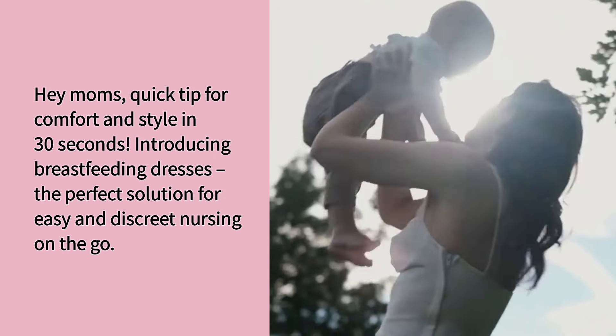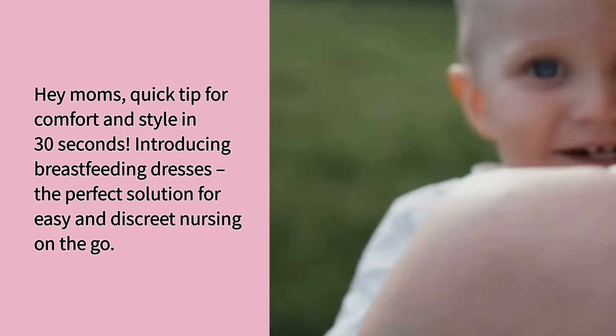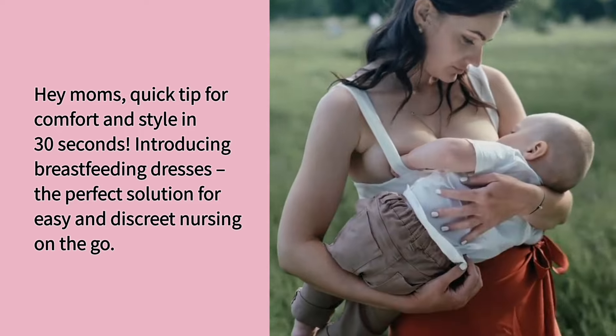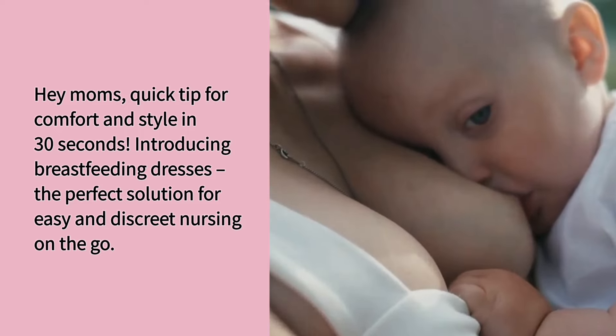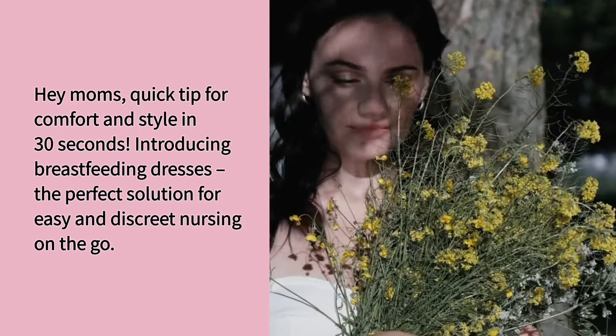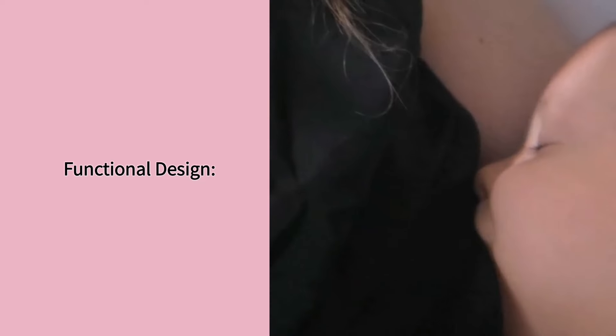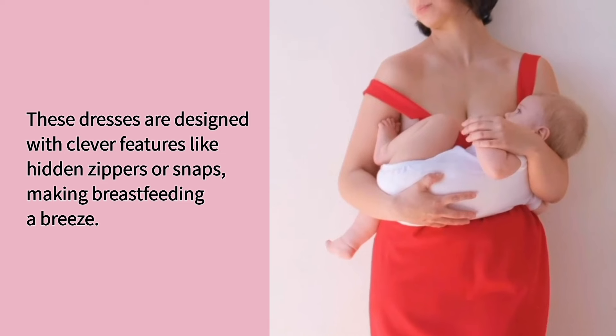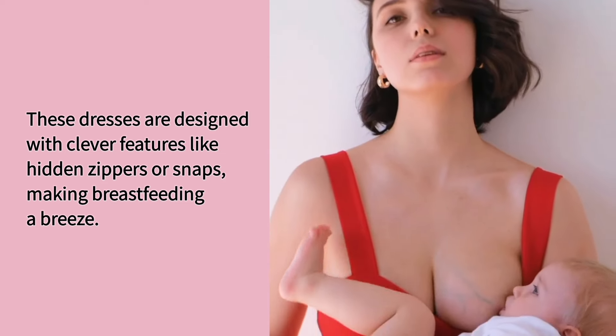Hey moms, quick tip for comfort and style in 30 seconds! Introducing breastfeeding dresses – the perfect solution for easy and discreet nursing on the go. These dresses are designed with clever features like hidden zippers or snaps, making breastfeeding a breeze.